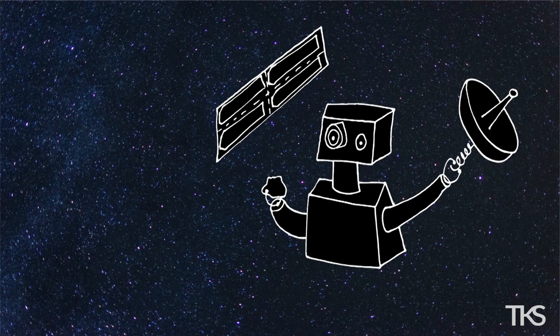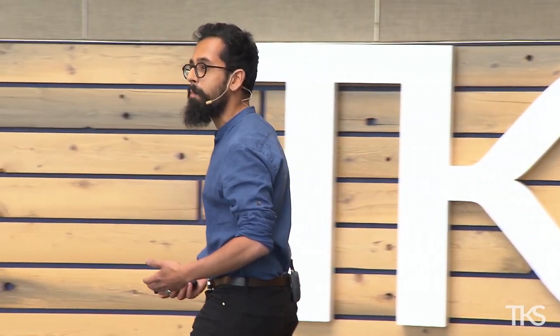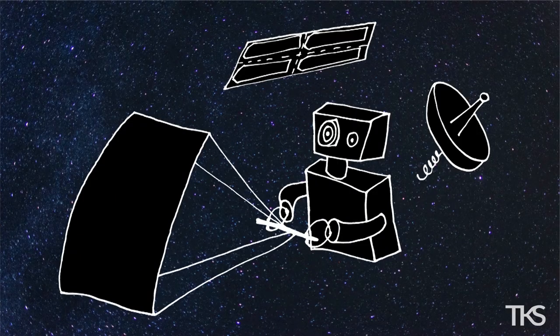Then you come across an interesting space rock. You analyze that space rock, and you want to send the data back to Earth. What do you do? You unfold an antenna. And say you want to move on to the next piece of interesting space rock, so you unfold yourself a solar sail, which uses the pressure of light to generate thrust to propel your robot around space.